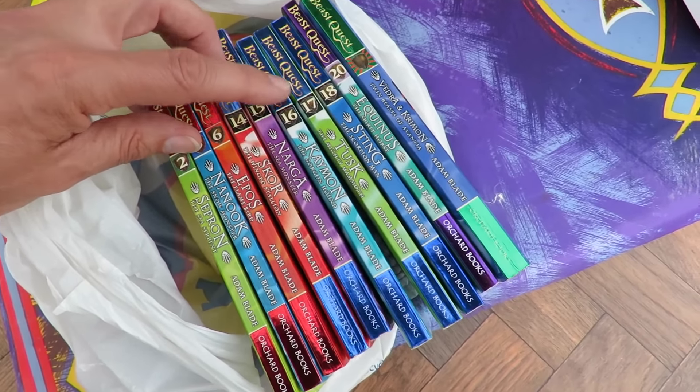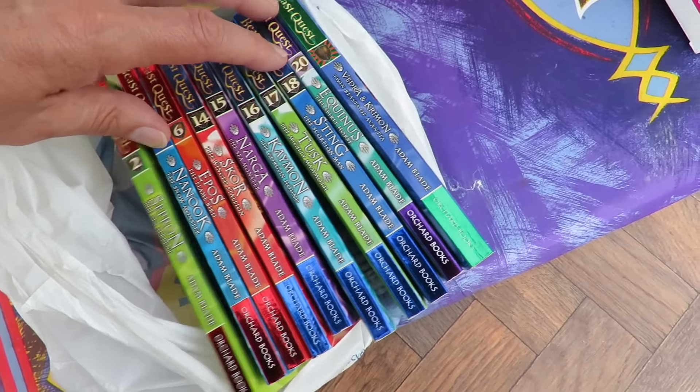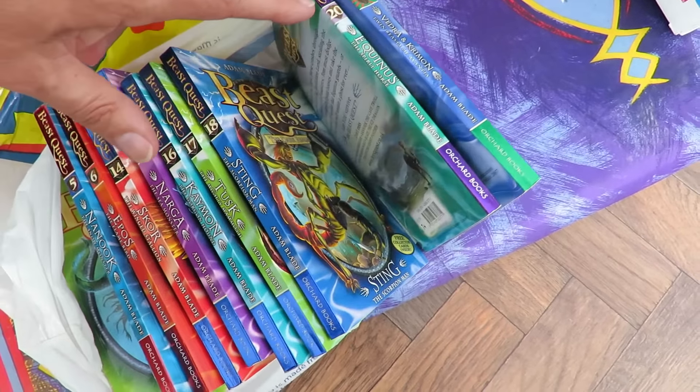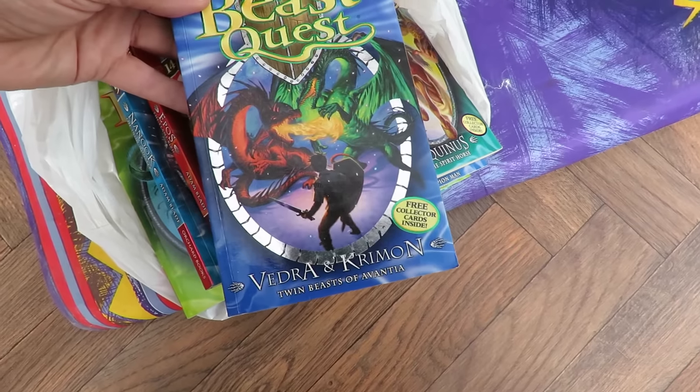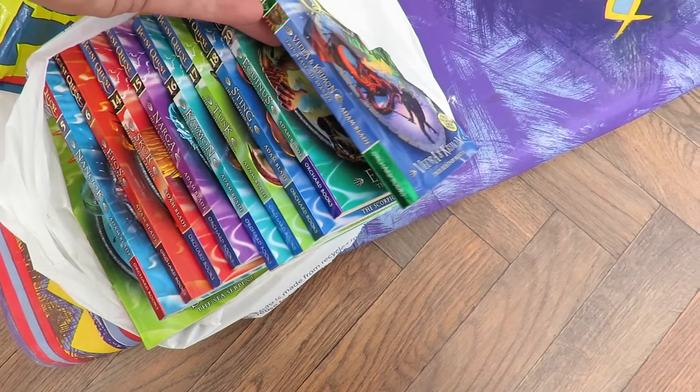And now I've got 14, 15, 16, 17, 18, and 20 — so we're missing number 19. And that one, although it's the same series, doesn't have a number on it so that must be something different.